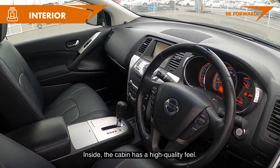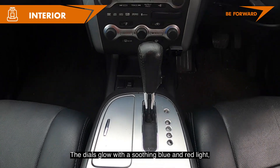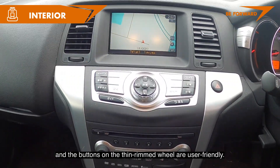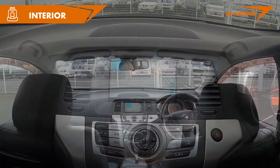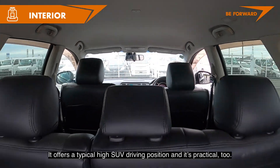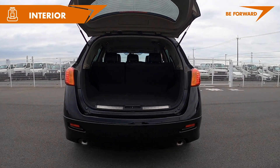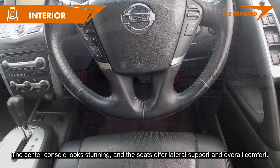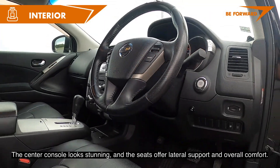Inside, the cabin has a high-quality feel. The dials glow with a slim blue and red light and the buttons on the thin-rimmed steering wheel are user-friendly. It offers a typical high SUV driving position and is practical too. The center console looks stunning and the seats offer lateral support and overall comfort.